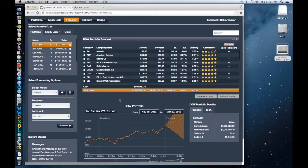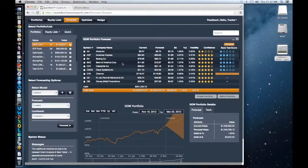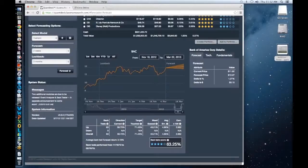Here are the results using that new model I put together. We can run the back test score again. The back test for Bank of America is performing well. We can scroll down and see those factors — high percentage of getting the direction correct, target touched — so overall it's getting four stars and a high score.